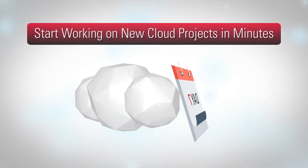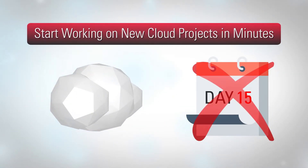Your developers can start working on new projects on the cloud in minutes, not weeks or months, while they wait for new on-premise environments.